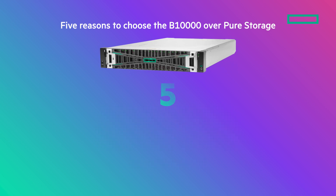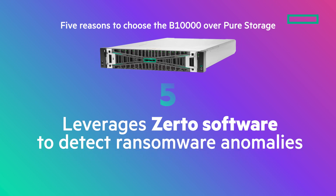And when it comes to ransomware protection, the B10,000 leverages Zerto software to detect even the most subtle anomalies, going beyond traditional detection to provide proactive security and rapid recovery.